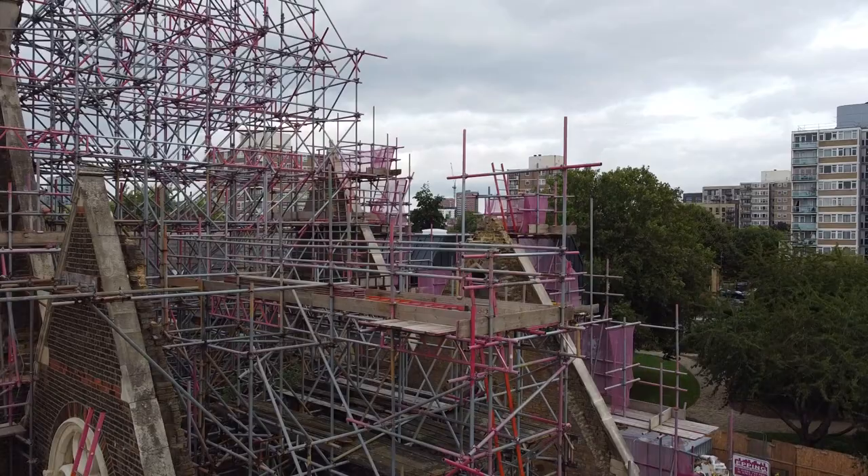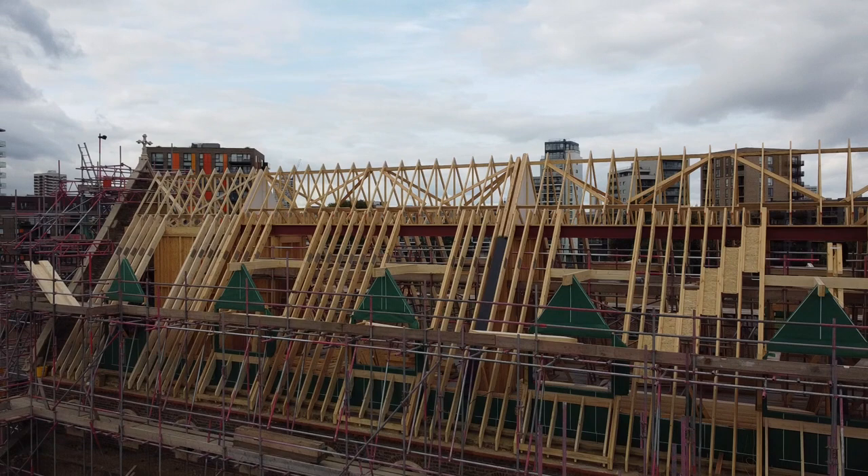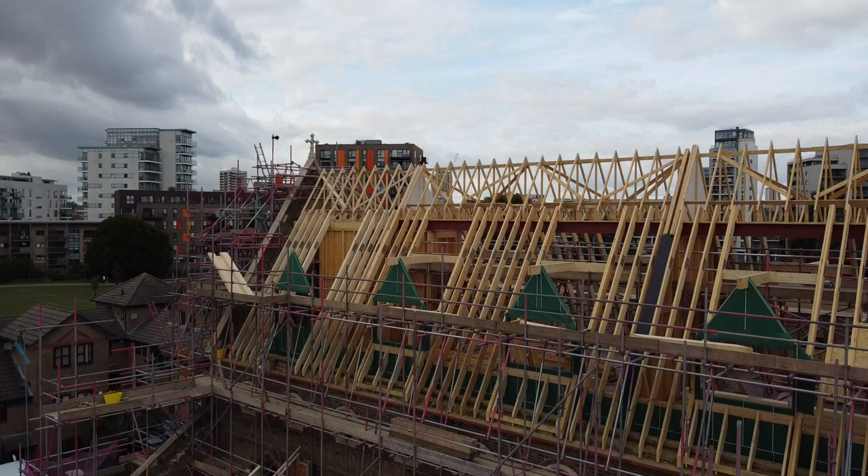This high apex roof reflects the original design of the church, and is directly in line with the nave roof that still remains at either end. With additional apex dormer sections added alongside the roof, the reflection of the original design is repeated.